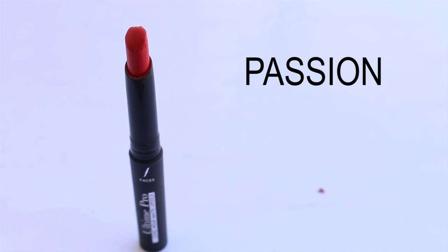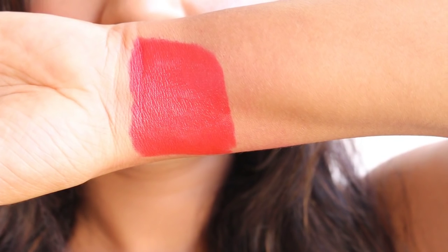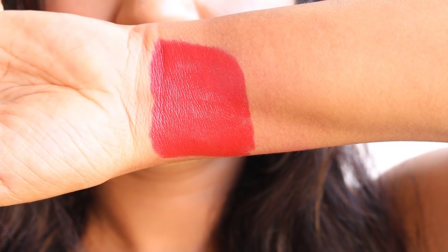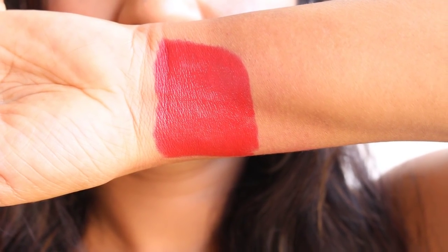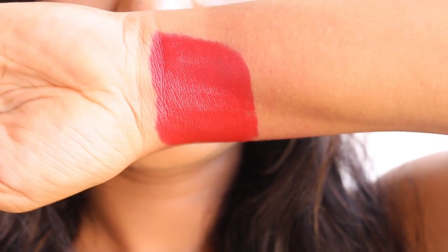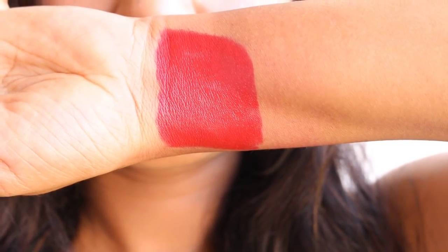The next shade is Passion, a warm shade of red with a slight orangish tone. It suits almost every skin tone from dusky to fair, brightens up the face, and leaves no need for heavy makeup. Passion can be very well carried in both day and night looks. The texture is really smooth, soft, and creamy, and it lasts for more than eight hours — a complete thumbs up from my side.